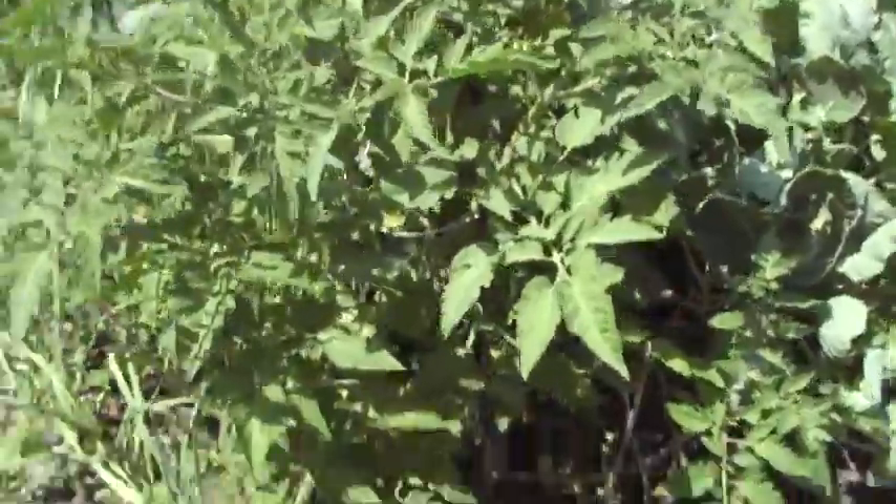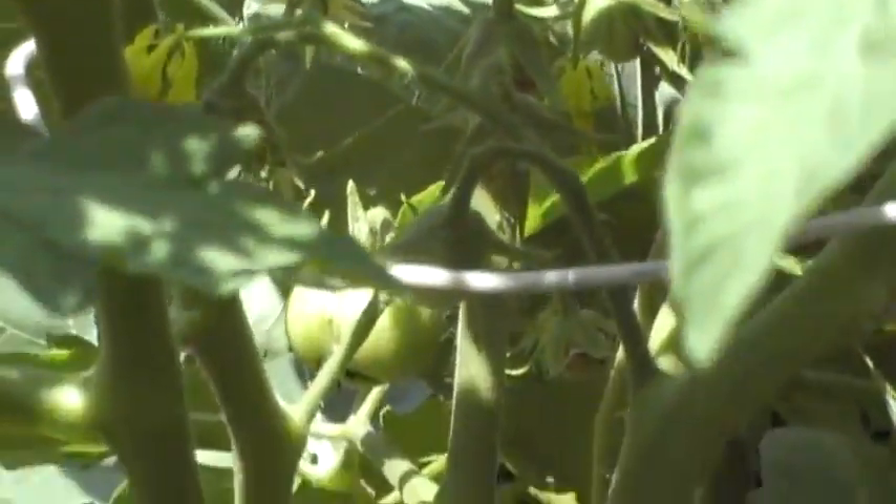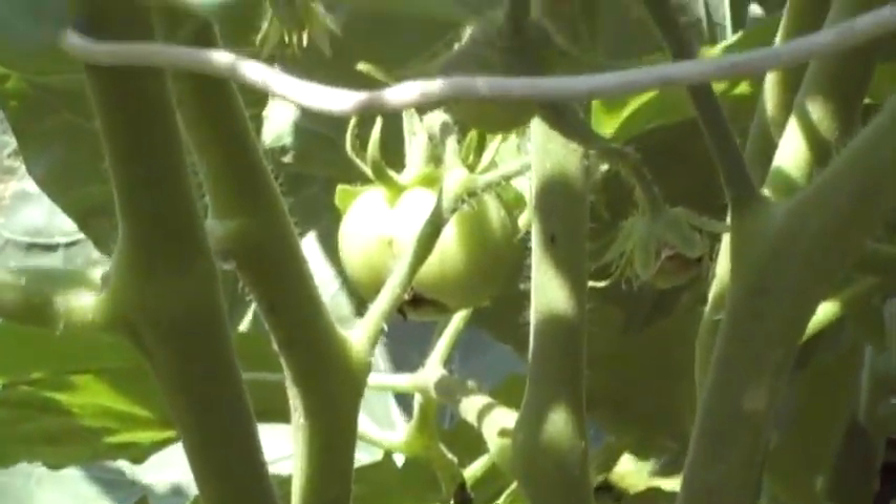Tomatoes on it finally. A couple of them on there. That one right there — that's a tomato. Got one on the other side, right there.